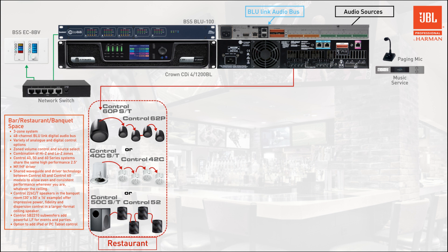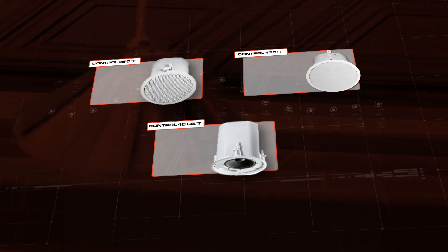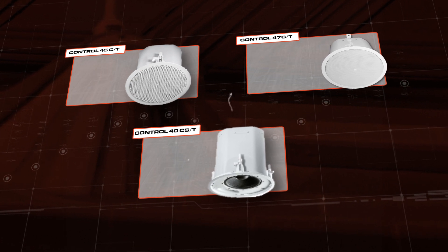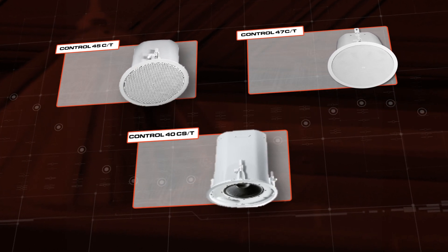You can also mix and match any of the three subwoofer types to any of the Control 40, 50, or 60 series full range satellite speakers. In the bar area, Control 45 or Control 47 ceiling speakers paired with a Control 40 ceiling subwoofer would be a good choice.